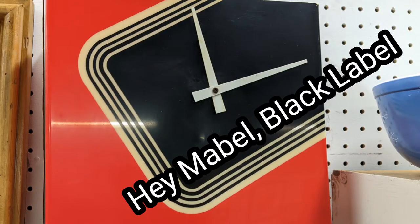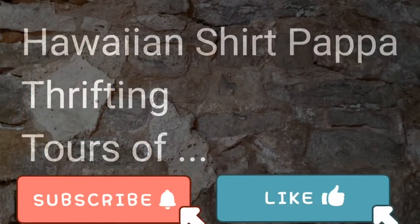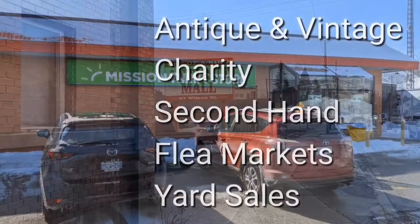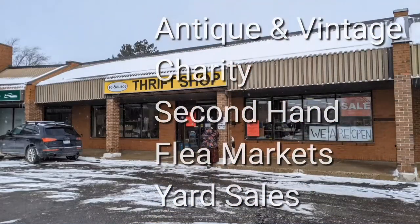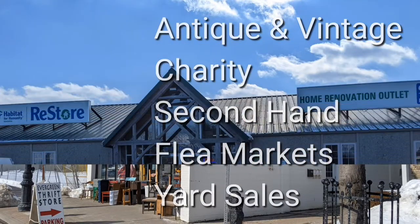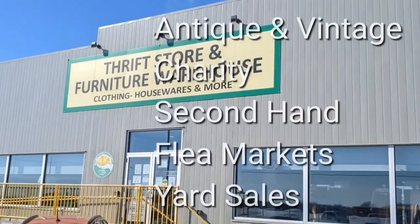Hey Mabel, Black Label. Welcome, I'm Hawaiian Shirt Papa. Sometimes with others I visit a variety of antique, vintage and thrift shops within Southern Ontario. Sometimes we don't get anything. Come tour with me vicariously.